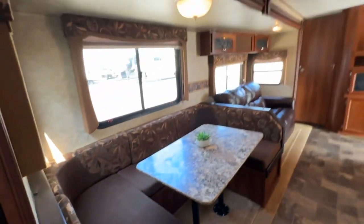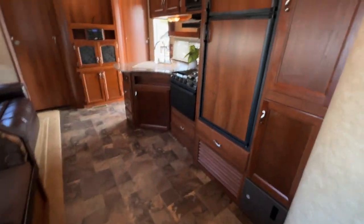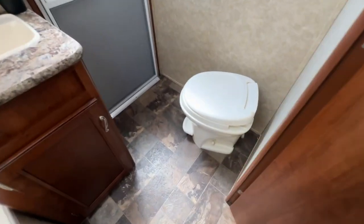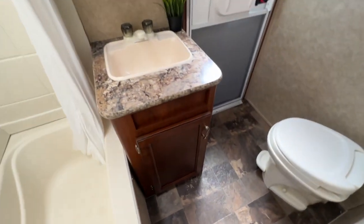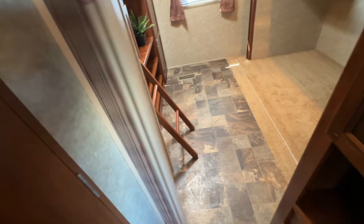You get the L-shaped kitchen with extra drawers, big farmer sink, microwave, stove and oven, double-door fridge and freezer, pantry, and ducted air conditioning. The flooring is in excellent condition. There's a thermostat, and the bathroom has direct outside access, a foot-flush toilet, vanity, medicine cabinet, skylights, tub-shower combo, and an electric and gas hot water tank.